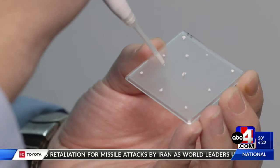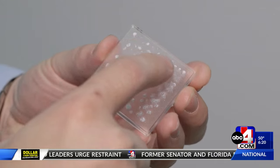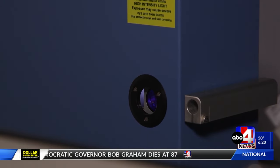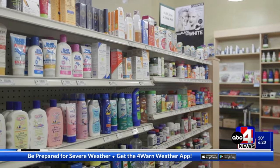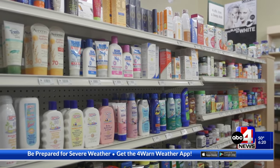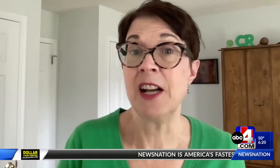To test for protection against UVA rays, testers apply sunscreen on plastic plates, expose them to UV light, and then measure the amount of absorbed rays. They found considerable differences in performance, even among sunscreens from the same brand. In particular, some sunscreens don't match the level of protection listed on their label.